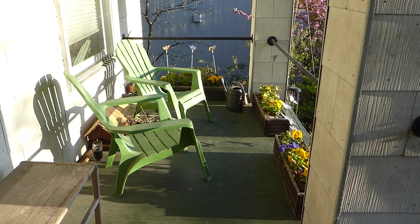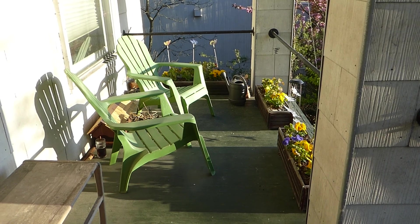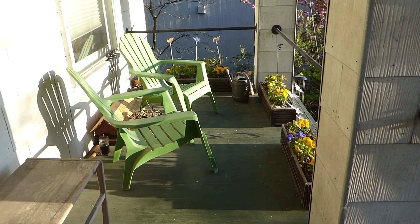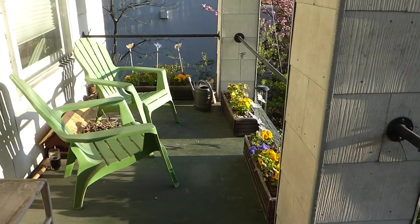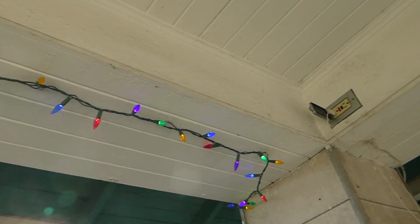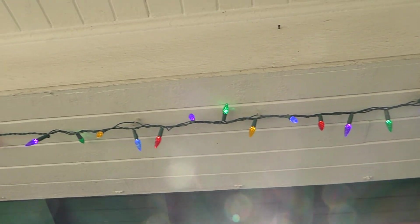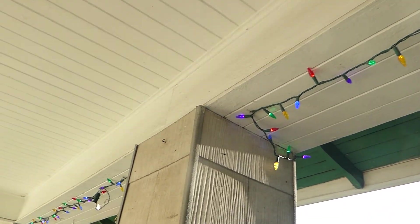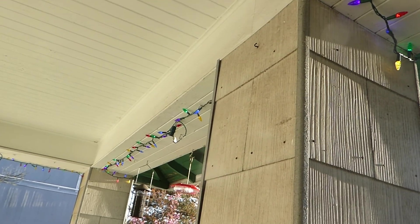This is a video about my front porch in the time of COVID-19. First of all, I put up my Christmas lights — not all of them, but some of them. I put them up about a month ago, when they were first suggesting that people do that.